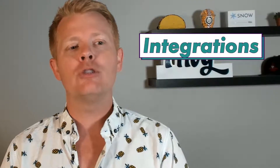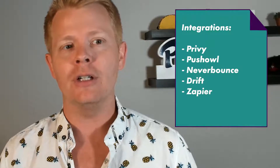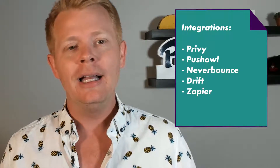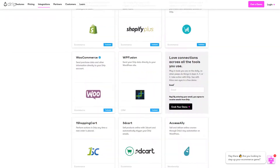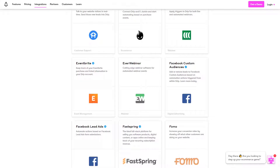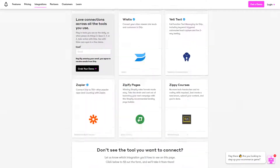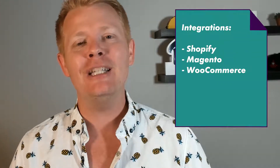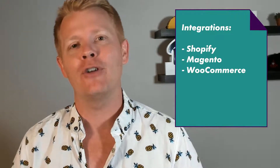Integrations: Drip integrates with over a hundred tools including, just to name a few, Privy for email collection, Push Owl for push notifications, Never Bounce for email verification, and Drift for on-site chat. You've got Zapier for anything else you may want to integrate with. Most importantly, with these integrations you can actually see them in the timeline of the user journey, which is crucial to understanding how things like push notifications or sign-ups through a pop-up tool like Privy are affecting user behavior and conversion. They also have deep integrations with Shopify, Magento, and WooCommerce, which makes setup on these platforms a breeze.